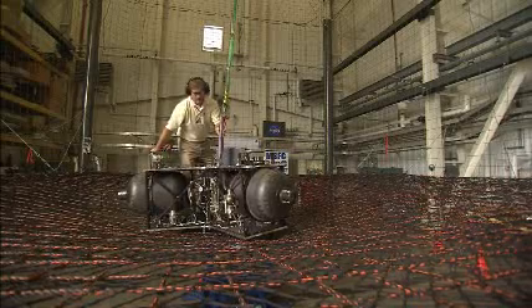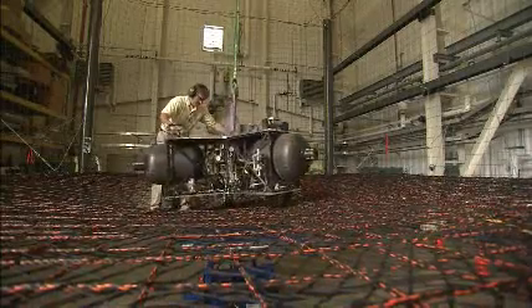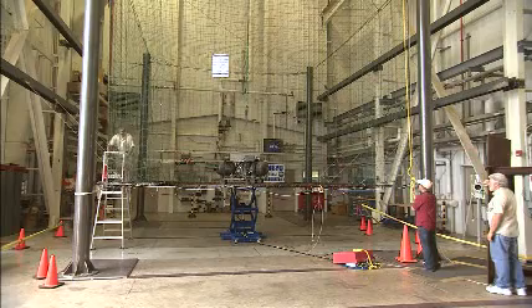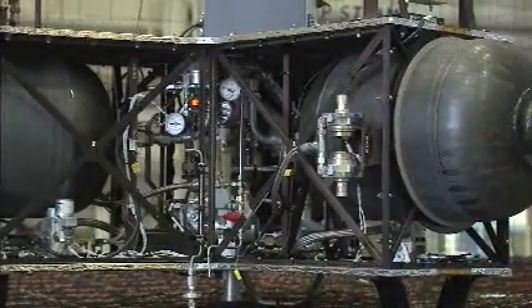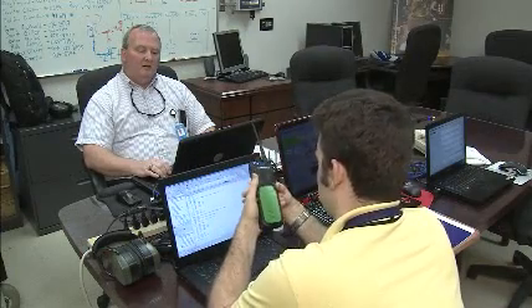These tests are important because they demonstrate our capability to do something that we haven't done in a very long time, which is land on the moon. We can do simulations and we can do math models, but there's no real substitute for actually physically demonstrating a capability and making it tangible to build confidence. The test article consists of a series of high pressure air tanks that we use as our fuel and the control algorithms and a carbon fiber composite structure.